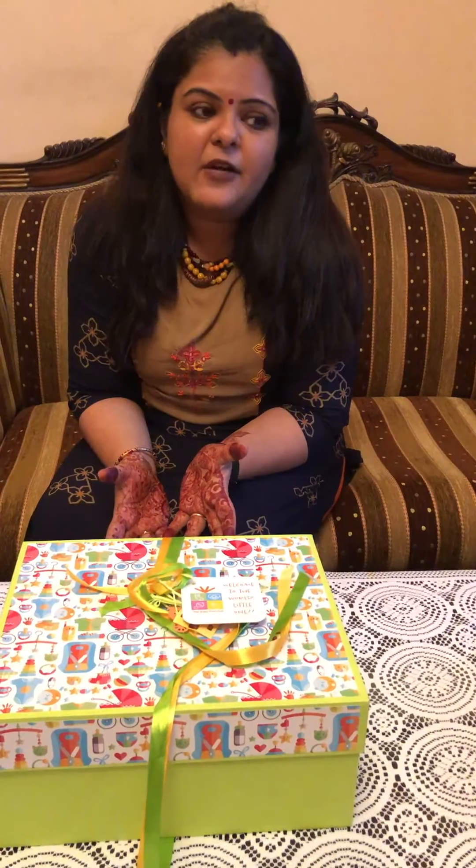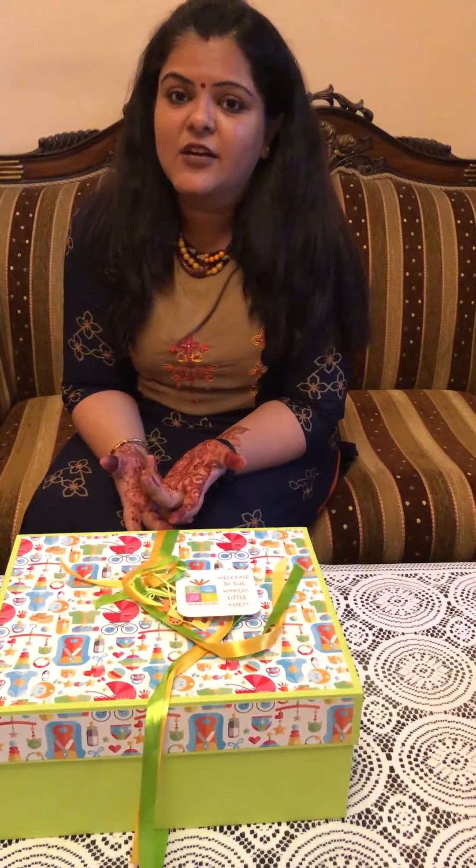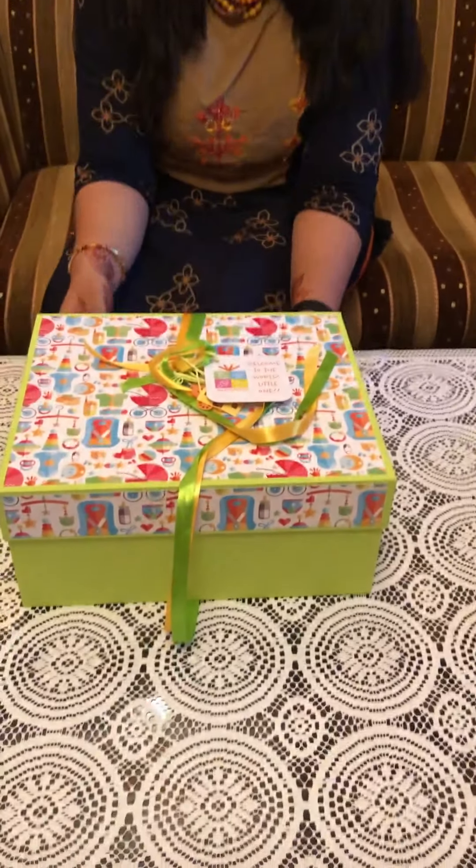Hi, I'm Garima, co-founder of the Baby First Box. A survey says that 98% of first-time moms end up buying things they don't even need for the baby. So we at the Baby First Box decided to help such moms — and would-be moms — know what to buy, and that too within their budget. So we designed a special box known as the Baby First Box.